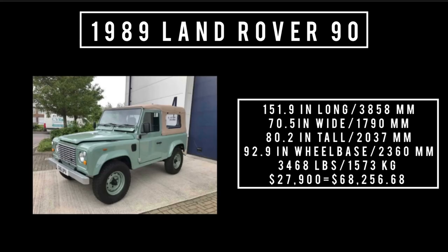The 1989 Land Rover 90 could be had as a three-door, two-door pickup truck, three-door panel, as well as hard top or soft top. Specs: 151.9 inches long, 70.5 inches wide, 80.2 inches tall, wheelbase of 92.9 inches, weighs 3,468 pounds. Price was $27,900, equivalent to spending $68,256.68 in 2023. That's the base price — these things could go well above $40,000 with options. For reference, a 1989 Lincoln Town Car Signature Series was $29,087.